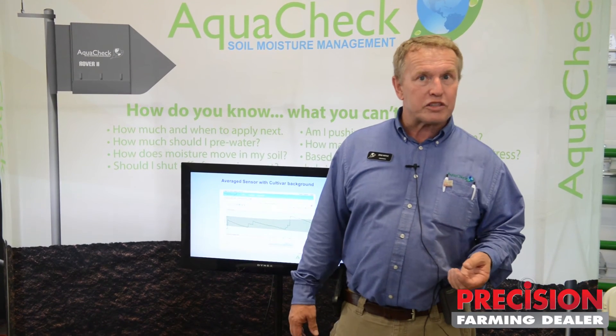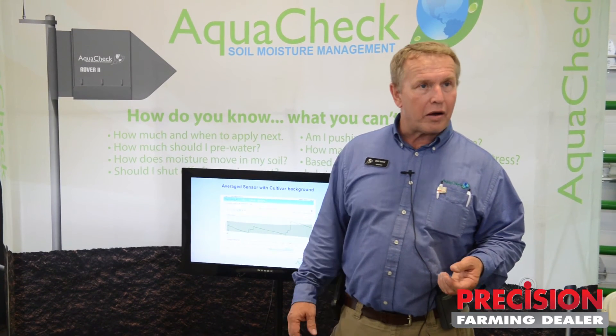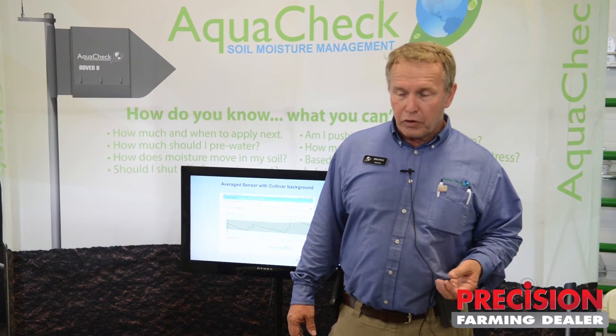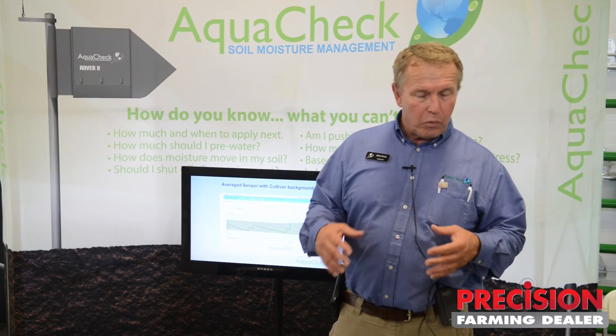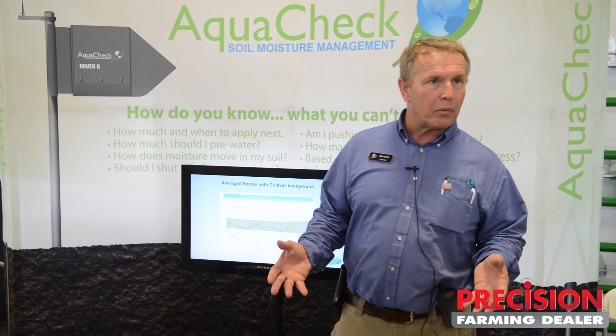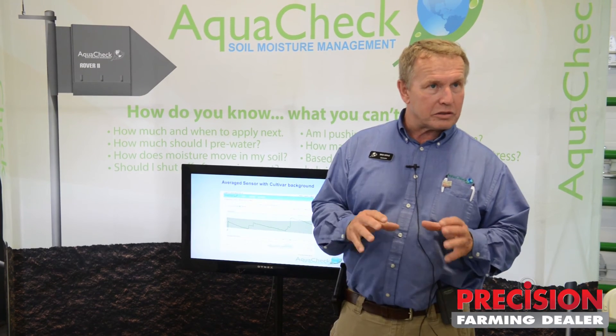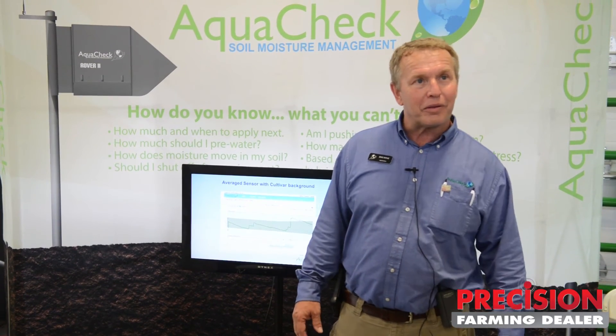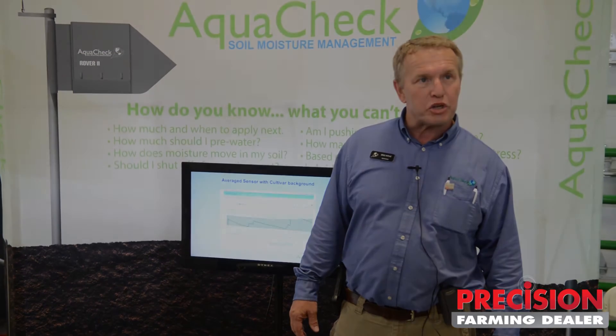This technology can last many years — we've got a lot of equipment that's eight and ten years old still out in the field. AquaCheck worldwide has over 30,000 sensors working at this point in time, so we're making a real dent in the soil moisture technology platform.